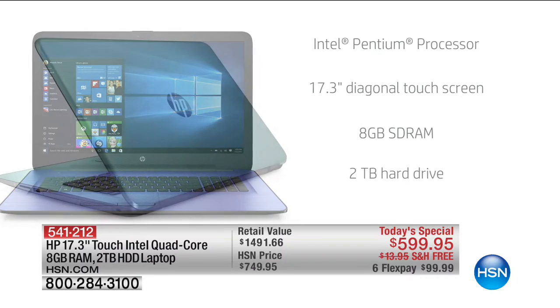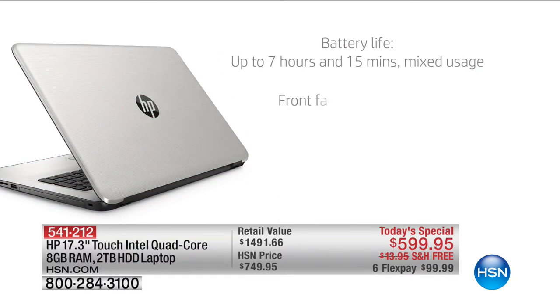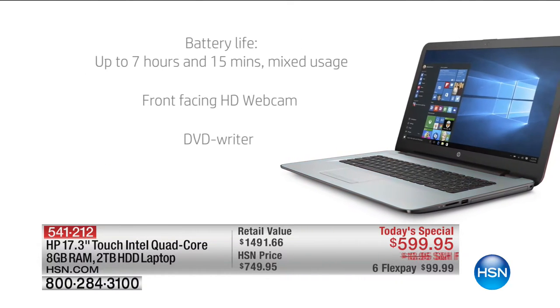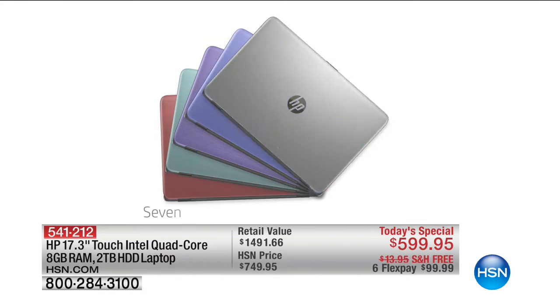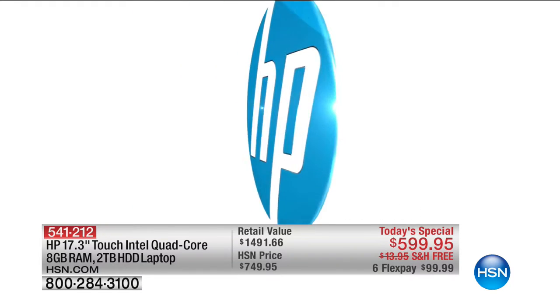It's Intel Pentium Processing Power, 17-inch touchscreen, 8 gigs of RAM, 2 terabyte. We doubled up on the memory — 2 terabyte hard drive, over 7-hour battery life, under 6 pounds. It is a brilliant, all-singing, all-dancing premium laptop. And it even has, for the first time ever, a two-year official HP warranty — we've never done that before.